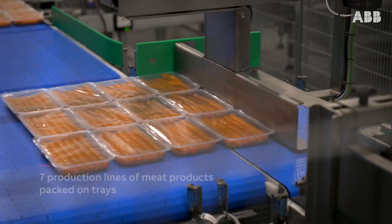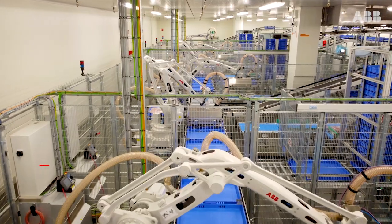We decided to introduce the robotic solution because it has some really big advantages. First of all, in terms of quality it's impeccable — it's the best solution possible, and that's finally what we want to deliver. We want to deliver high quality products at all times.